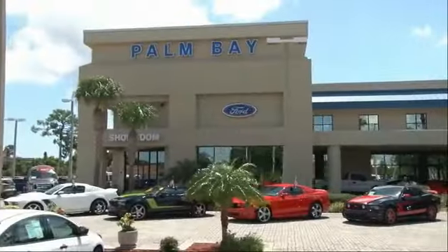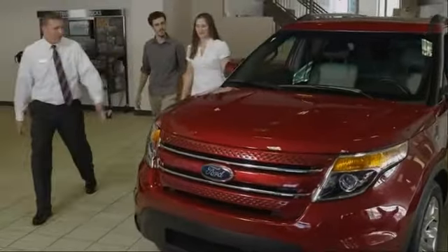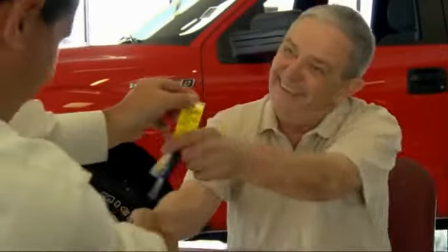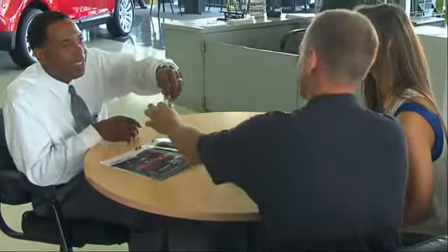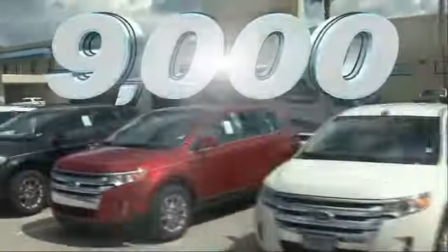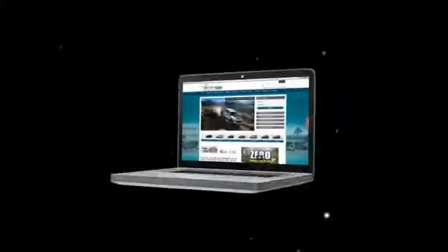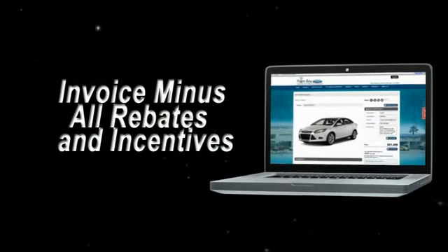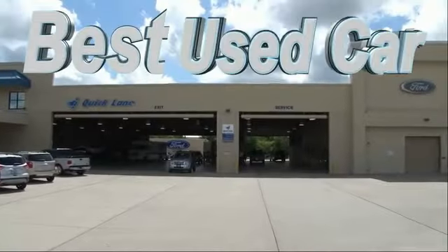Why buy from Palm Bay Ford? We treat you like family and offer the ultimate service after the sale that you just have to experience for yourself. It's car buying made simple with savings up to $9,000. Or shop online and get our best e-price — invoice minus all rebates and incentives. Plus the best used car warranty.